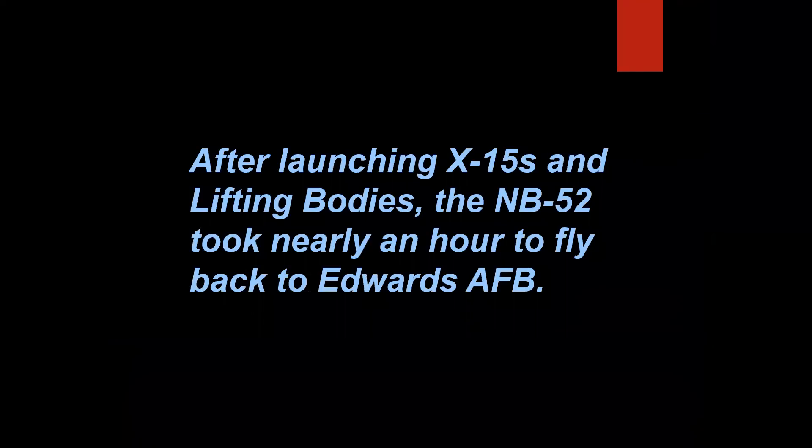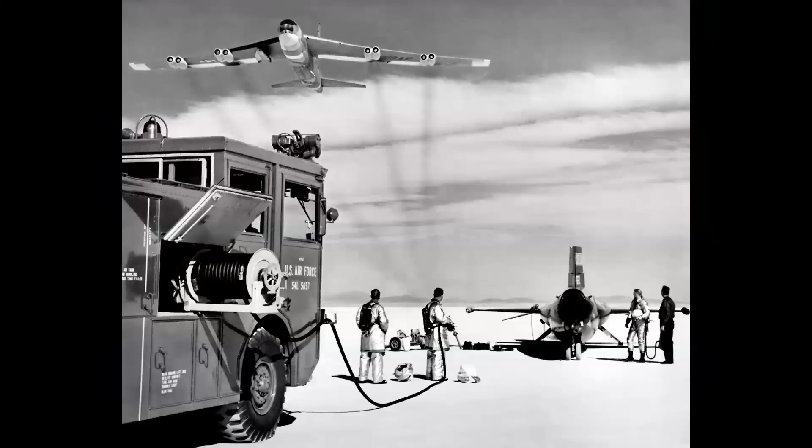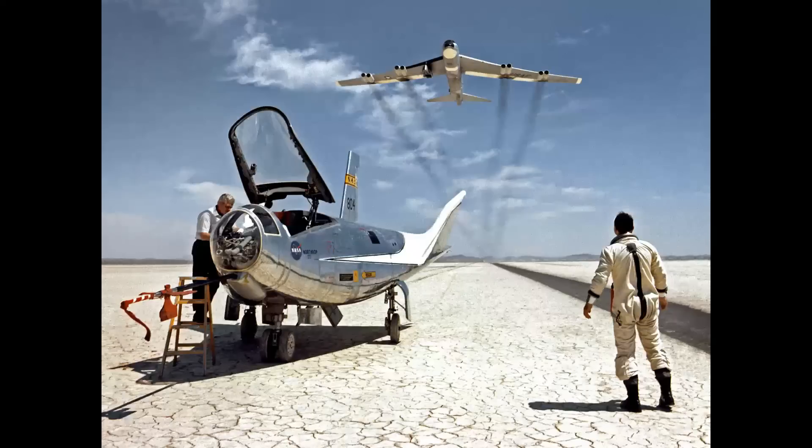After launching X-15s and lifting bodies, the NB-52 mothership took nearly an hour to fly back to Edwards Air Force Base. That's true. An average X-15 speed flight was 6 to 8 minutes, and an average altitude flight was 8 to 10 minutes. Occasionally there'd be in-flight aborts, and the X-15 would have to return to Edwards under the wing of the B-52 in a captive flight — that took nearly an hour. But tradition was that once the X-15 had landed, the B-52 would fly what they called the mothership salute: a low-altitude, high-speed pass over the X-15 or lifting body. Pretty dramatic.